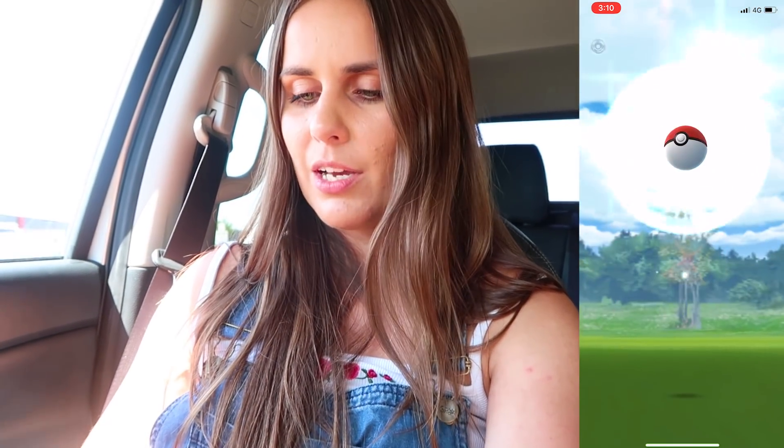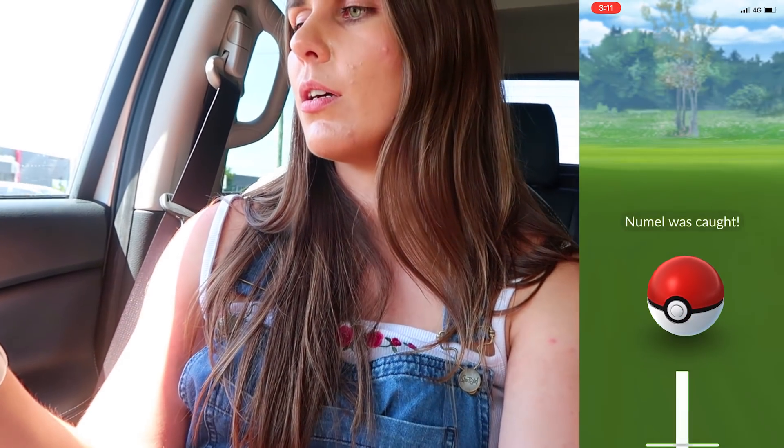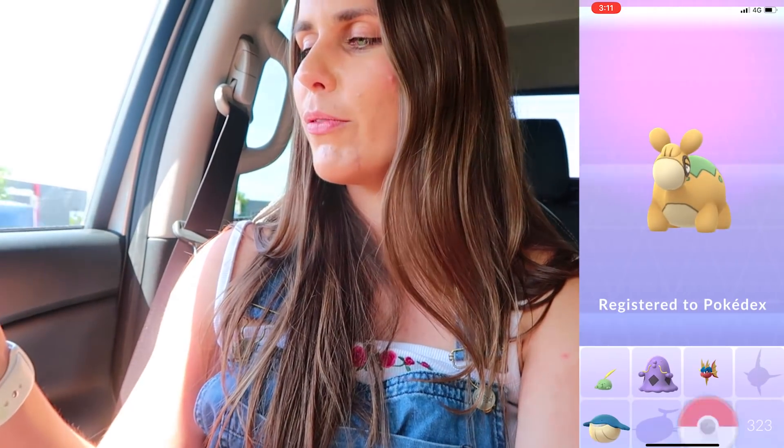I've just pulled up at one of the local parks and I'm going to jump out and do a lap. We've got a Numble here — happy days! I'm just going to use a regular ball because it's quite small, so it shouldn't be too hard to catch. I've just turned the car off and it is so hot in here. Holy dooly! Got him — added to the decks. Beautiful.